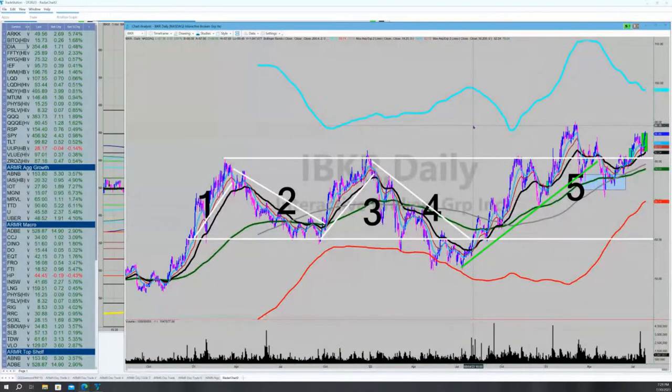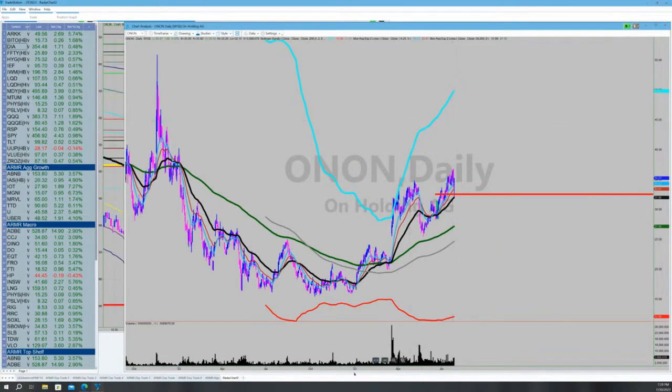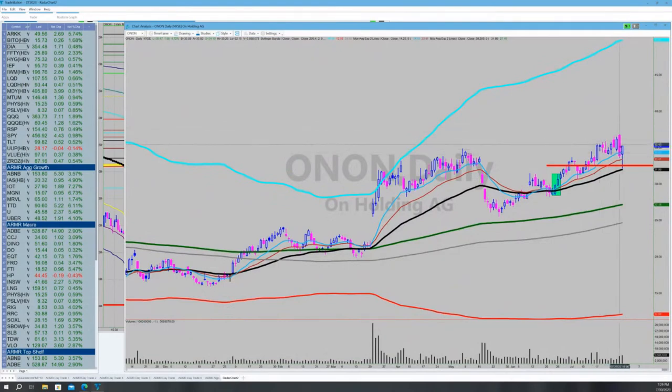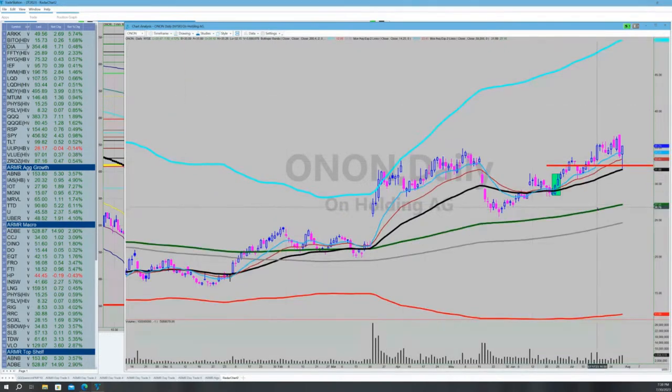I've traded On Holdings a couple of times — it's the sneaker company, another new issue idea. I'm finding room in my portfolio for new issues. Booked a profit on the big down day, bought back down here, booked a profit again on that big down day. Then it had a great day — touched the 50-day moving average, closed above it. Not a very bad week. The weekly chart looks pretty good. I probably need to get back on that story — I really like it. I might just raise my stop to the low of that big down bar.